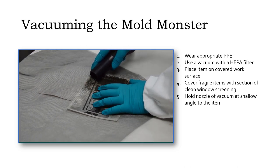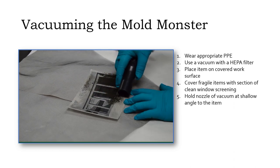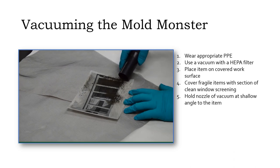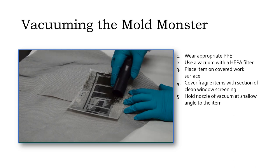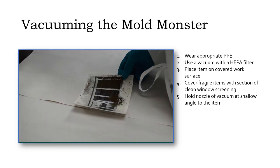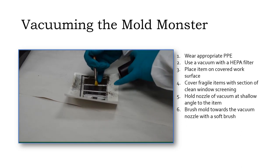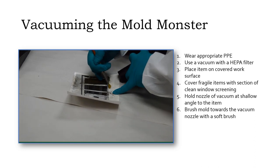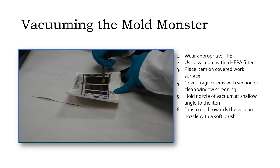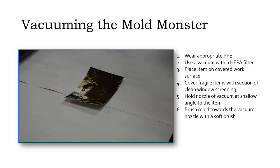Hold the vacuum nozzle at a shallow angle to the photograph to vacuum through the screen. Or without the screen, use a soft brush to direct the mold towards the vacuum nozzle. Don't apply the vacuum nozzle directly to the photograph.